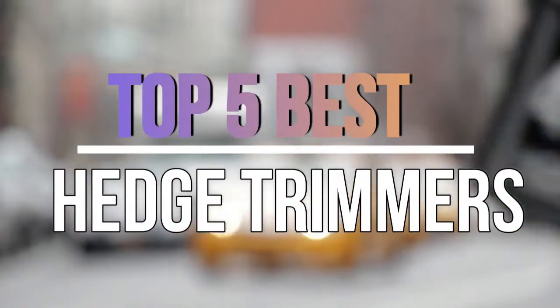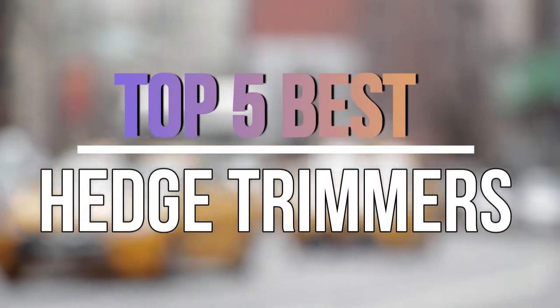Hello guys, today in this video we are going to help you to find out the best hedge trimmers in the market. Let's get started with the video.